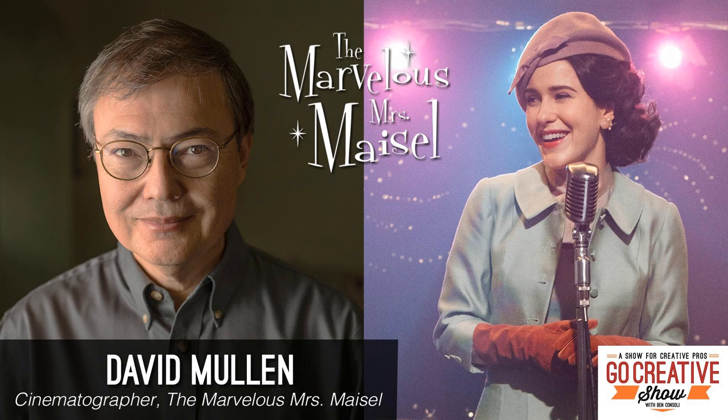David and I discuss the challenges of filming a period piece in modern-day Manhattan, crafting perfect one-ers and long shots, filming at Notre Dame, and much more. The Go Creative Show is supported by Rule Boston Camera at rule.com, hedge.video, the fastest way to back up media, shutterstock.com, magnanimous rentals, and premiumbeat.com.